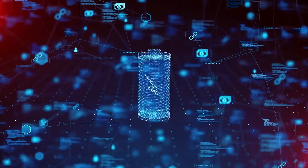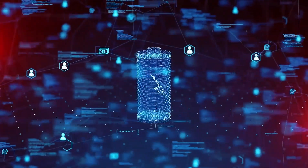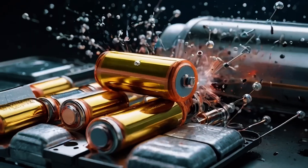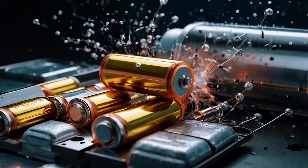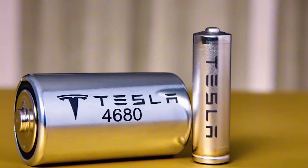Toyota swaps the shake for a cracker-thin ceramic sheet. The ions still sprint, but nothing sloshes and nothing burns. Lab numbers say roughly 450 watt-hours per kilogram — about 50% better than the best liquid packs on the road right now.